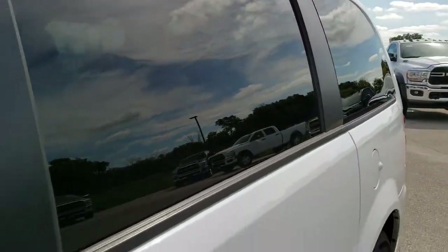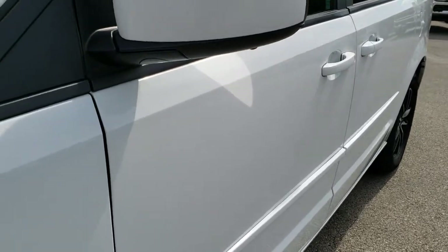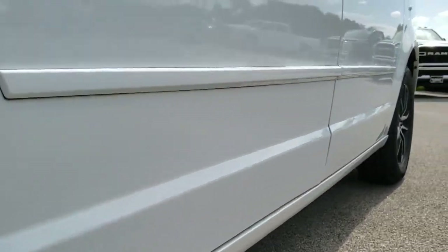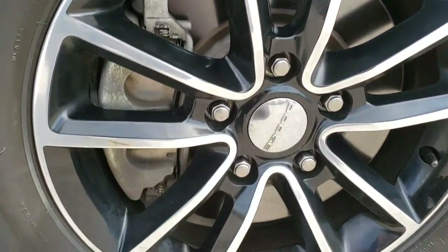We shoot all of our videos in 1080p, so if you have HD capabilities on your computer, tablet, or smartphone device, turn them on right now because it is like you're right here looking at the vehicle with me. And definitely your best way to check out the vehicle before seeing it in person.